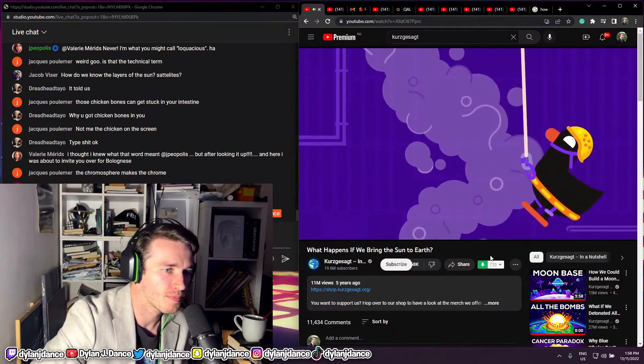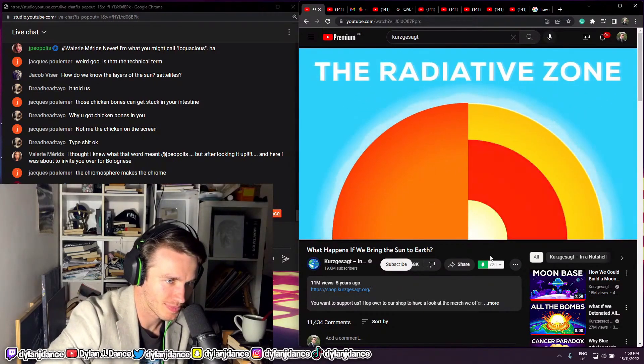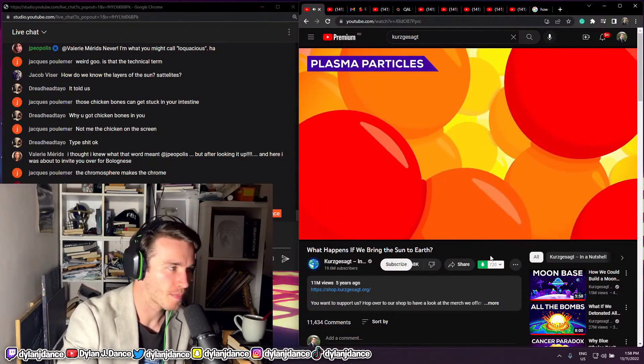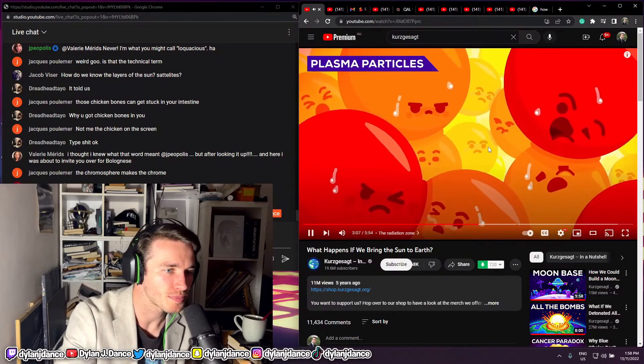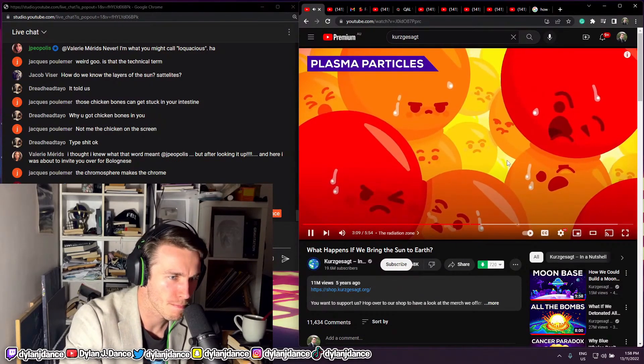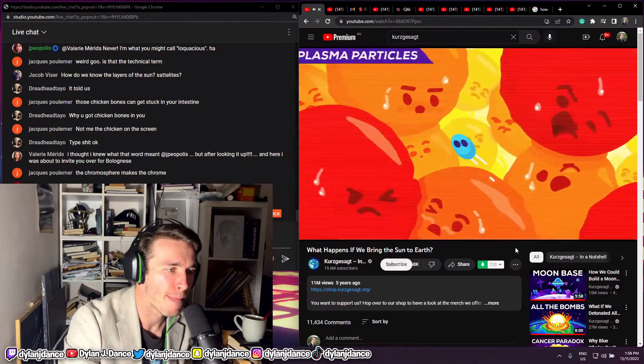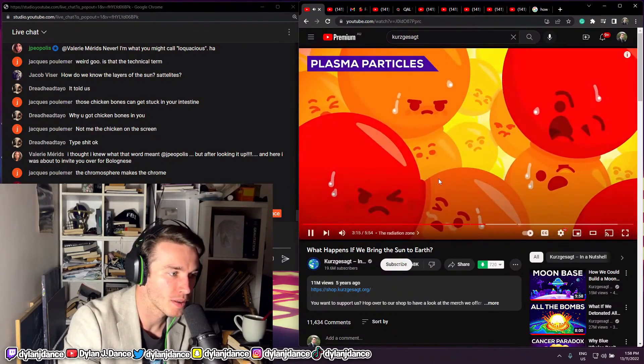What if we go deeper? Third sample: the radiative zone. Here, the plasma is about two million degrees Celsius, and so dense and tightly packed that it creates a sort of maze for itself. Energy in the form of photons tries to escape but has to wander for hundreds of thousands of years, bouncing endlessly from particle to particle until it eventually finds an exit.